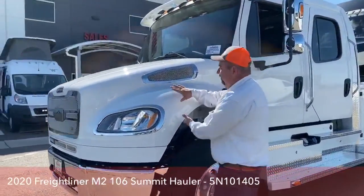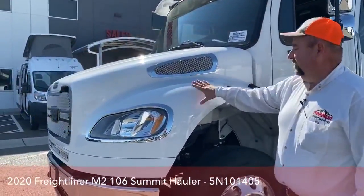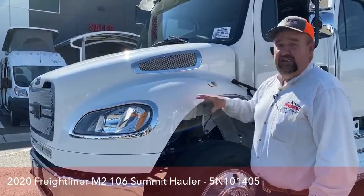The hood is compressed fiberglass, so that makes the hood a lot tougher and easier to repair.